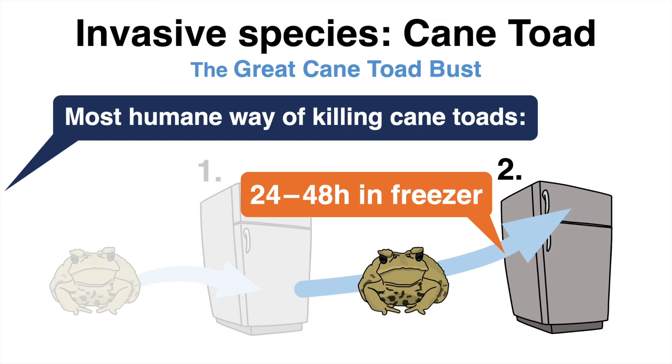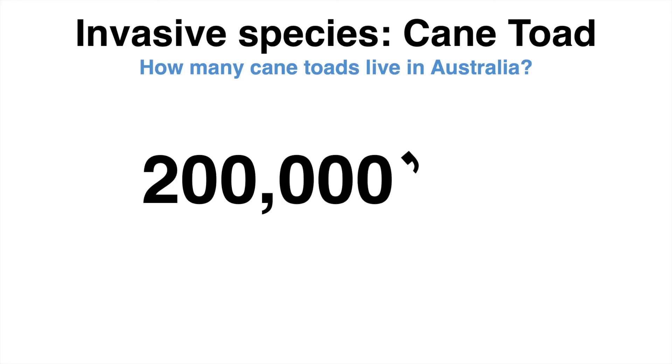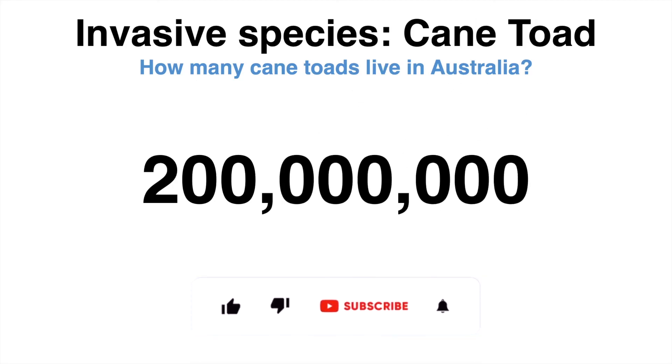Today Australia is facing an estimated number of 200 million cane toads. So good luck, mates.